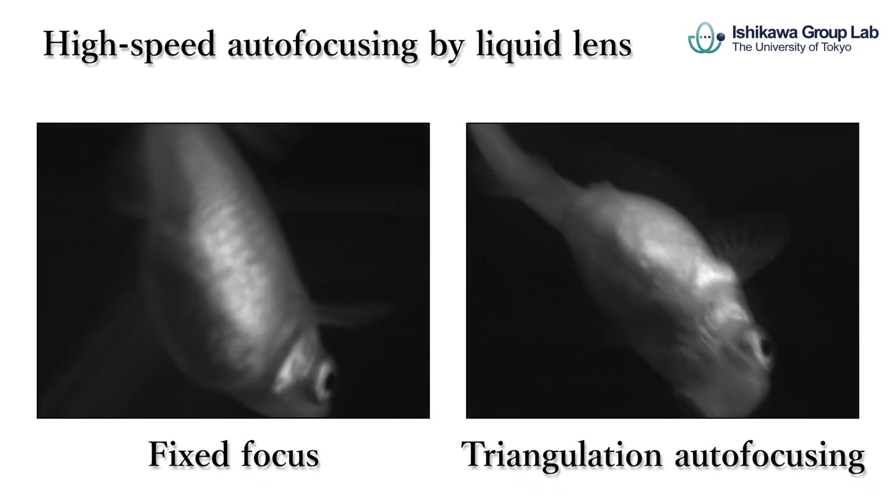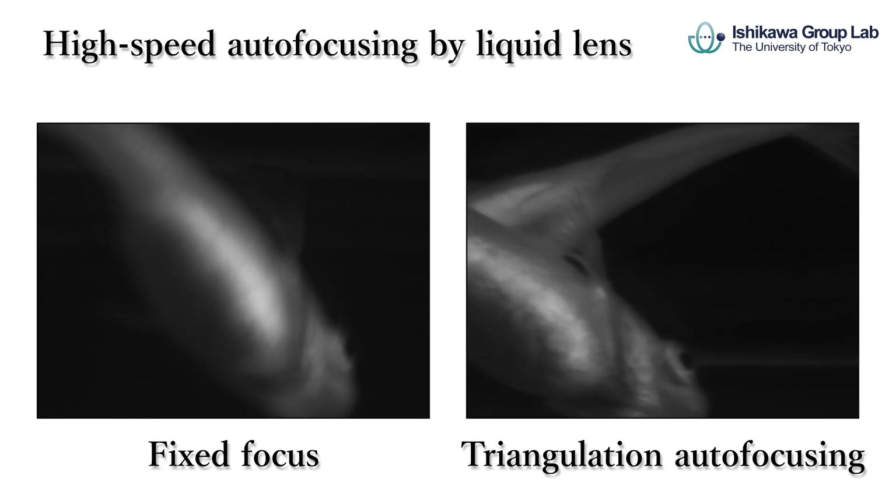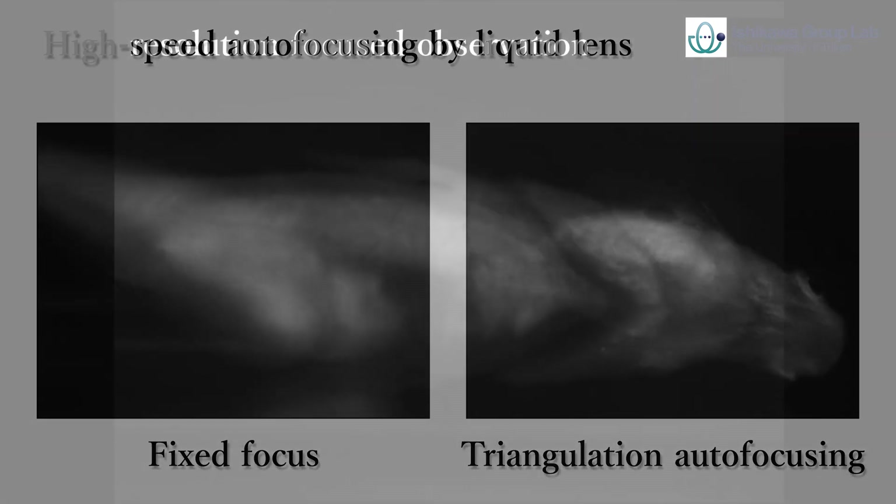Triangulation with the stereo vision system controls the high-speed liquid lens and realizes continuous high-resolution focused imaging beyond fixed focus imaging.